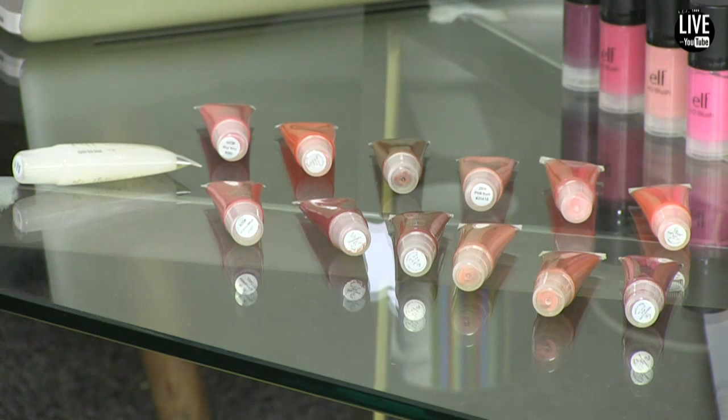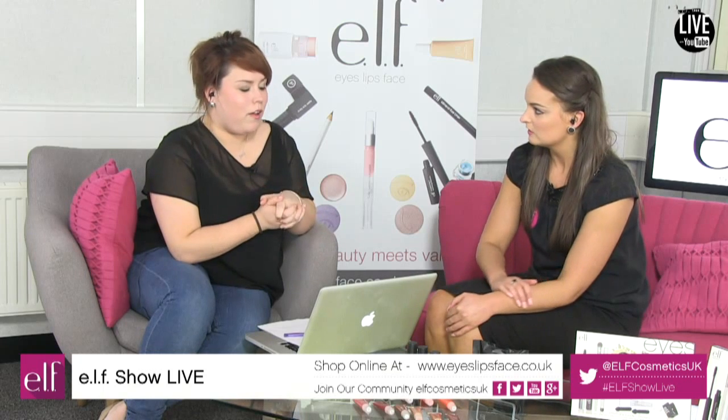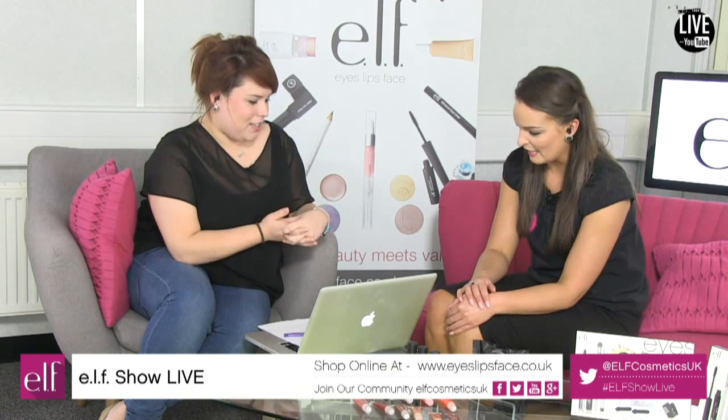This is probably one of the biggest swatch tasks that we've taken on. We're going to start and just go through these as we're telling you a bit more about them, so you can find out some more about the ever wonderful super glossy lip shines.